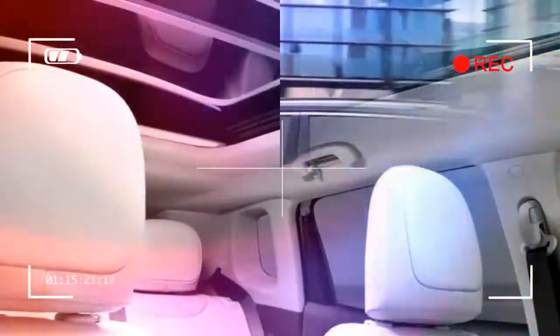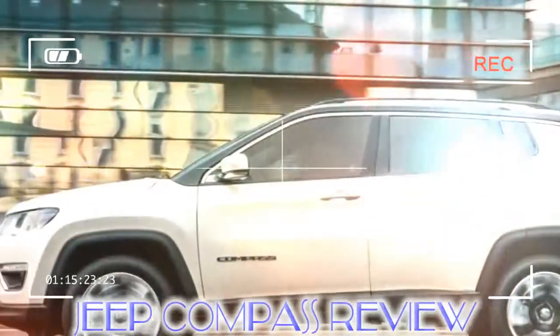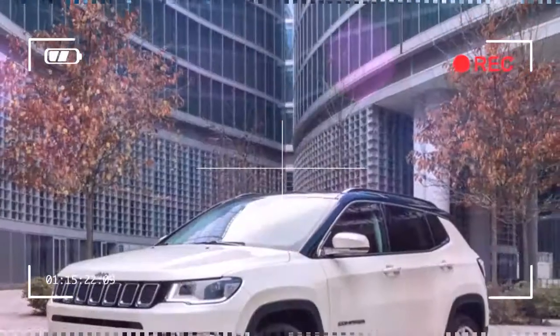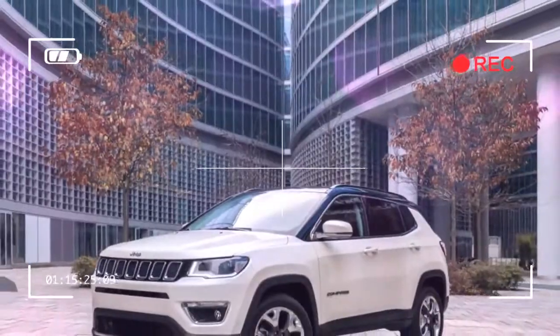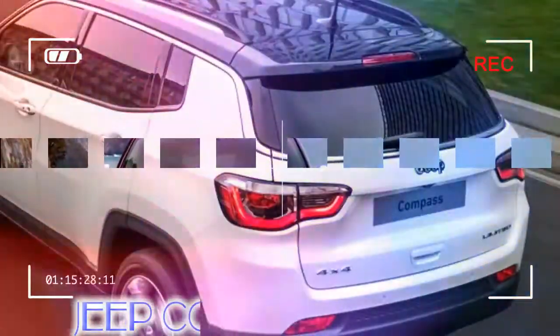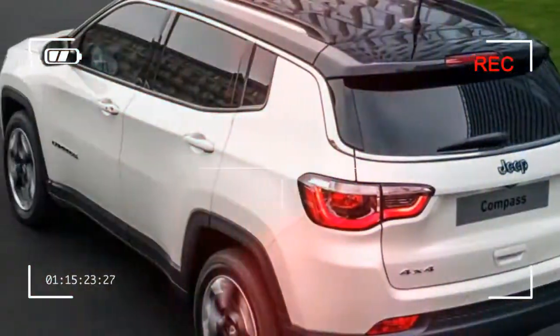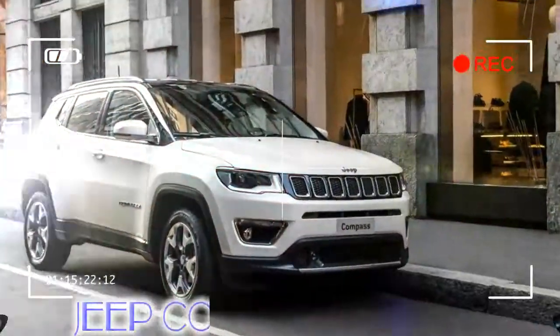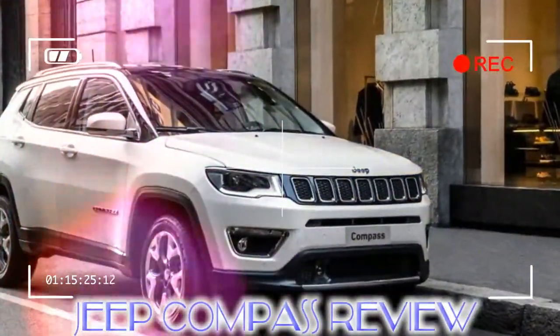The model started life as a bit of an ugly duckling but was notable as the first Jeep crossover — a car designed to target the lucrative market made popular by rivals like the Nissan Qashqai. This all-new Jeep Compass will be delivered to its first UK customers late in 2017, when it lands in an intensely fought sector of the market that now includes a broad spread of highly competent rivals such as the Peugeot 3008, Seat Ateca.